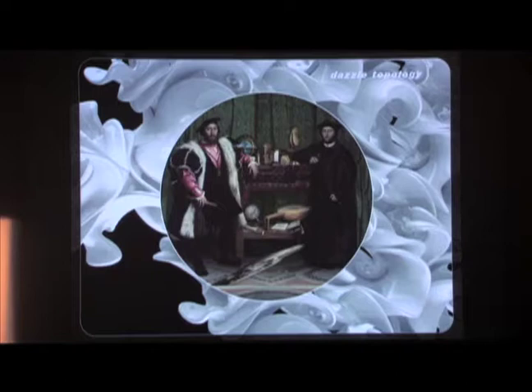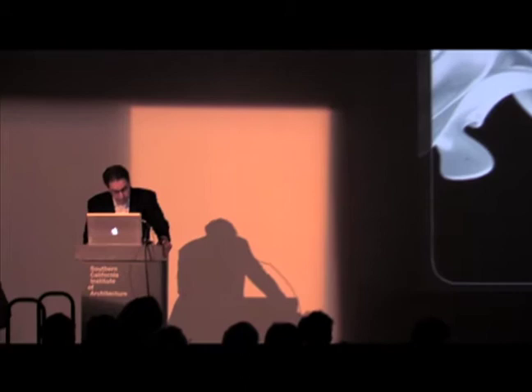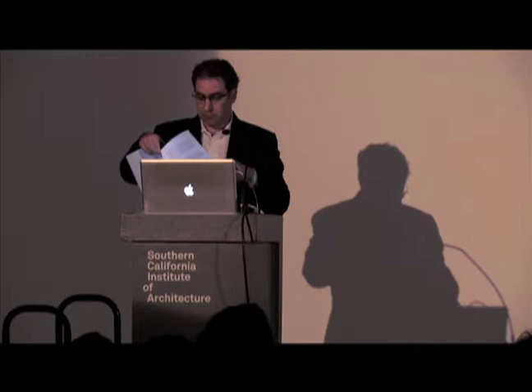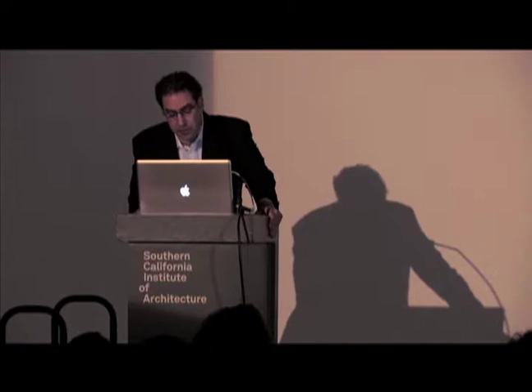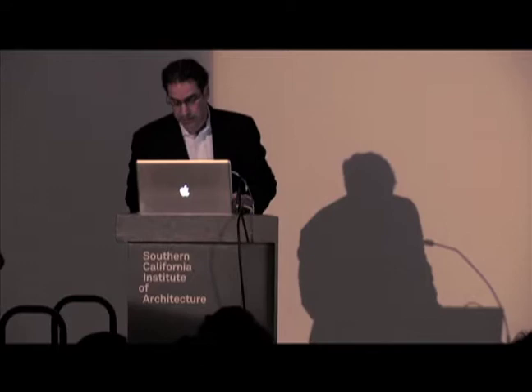Dazzle Topology. In appreciation of the value of the haptic in architecture, dazzle topology represents an invaluable source of insight identifying the retinal effects of intricacy and surface complexity. Seeking to elevate the status of the surface in architecture today as the new site of projected desire, understanding the relational correspondence between surface and scene is a critical arena of inquiry. In the spirit of Hans Holbein's legendary anamorphosis painting, The Ambassadors, one might reassess with our ever-increasing computational power the role of illusory techniques today as an opportunity to achieve greater control over the conceptual and cinematic effects in architecture.